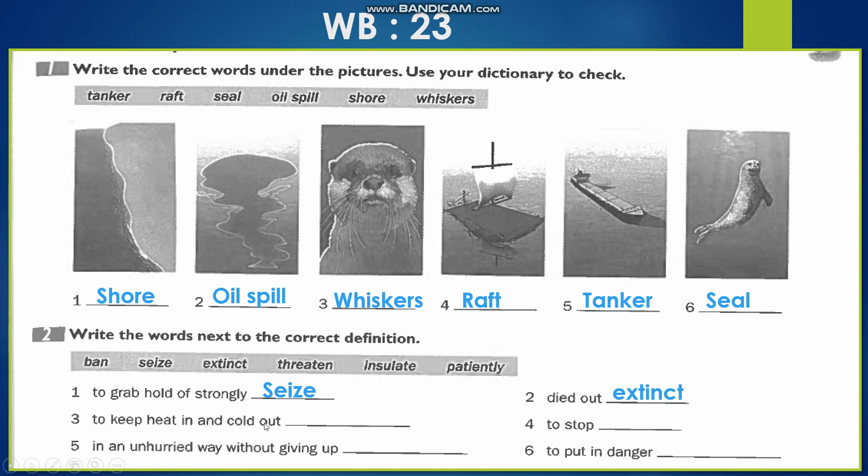Number 3: 'to keep heat in and cold out' — to retain heat inside the body and keep cold outside — this is the definition of 'insulate,' which was the function of the animals' thick fur. Number 4: 'to stop' — for example, to stop smoking in an area — that is 'ban,' meaning to prohibit. Number 5: 'to live in an unhurried way without giving up' — without giving up — that is the definition of 'patiently.' Number 6: 'to put something in danger' — that is 'threaten'; when we threaten an animal we expose it to danger.